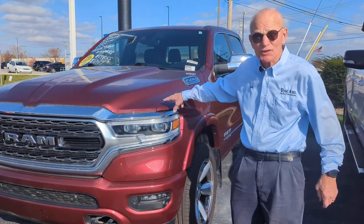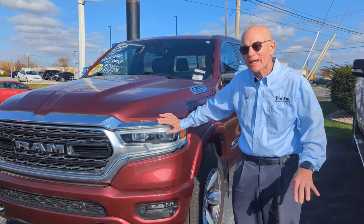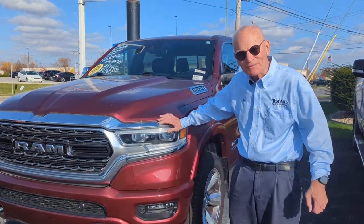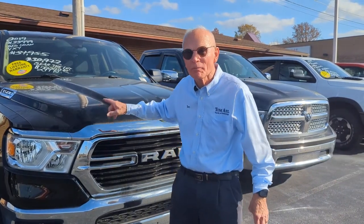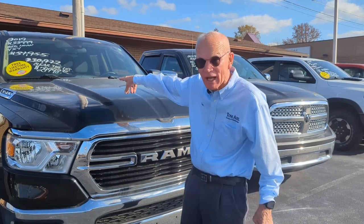I've driven lots of trucks in my life, but this is the finest truck I've ever driven, period. It's a '21 and it's got everything on it — absolutely beautiful. We just marked it down thousands. I'm going to clear the lot of all trucks. Can you believe you can buy a new style Ram at Tom Halls right now for under $30,000 — $29,998?